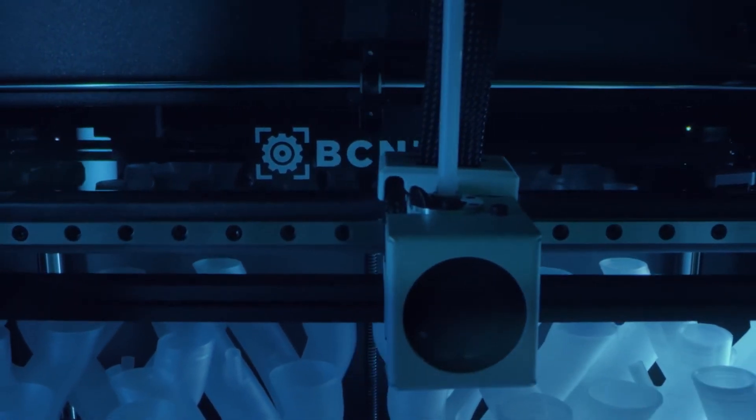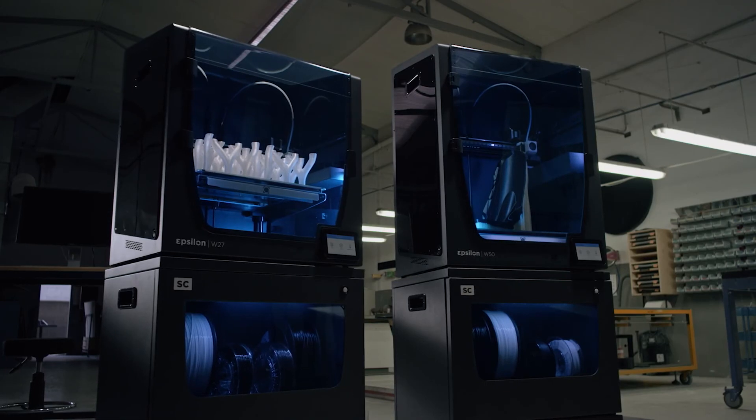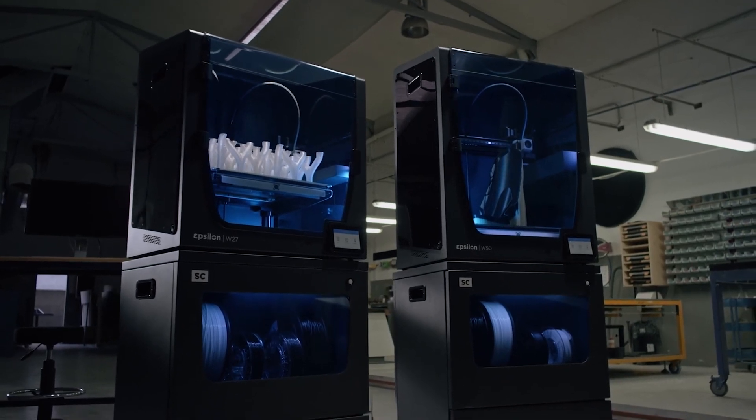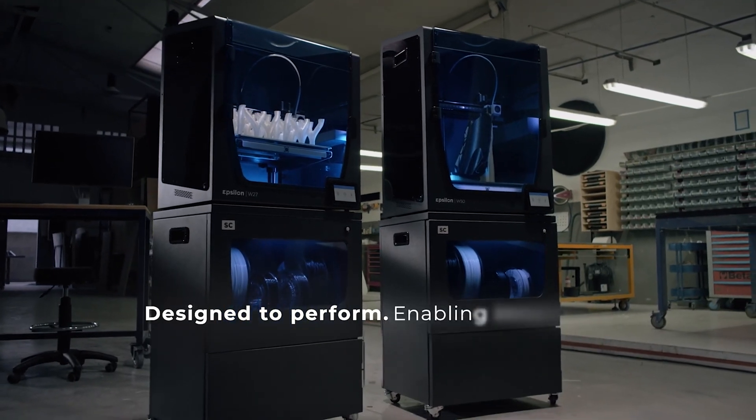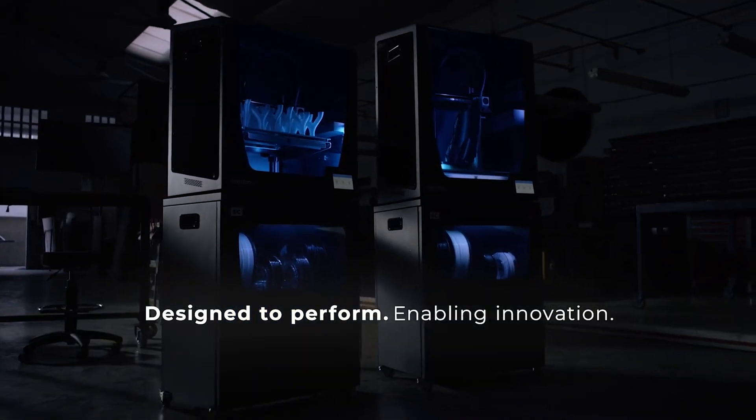The BCN 3D Epsilon series offers powerful technology and world-class reliability, engineered to offer a scalable production solution and unlock maximum productivity for your business. Designed to perform, so you can focus on what matters most: innovating.